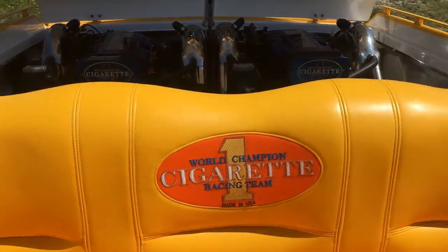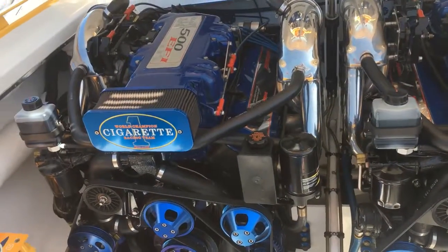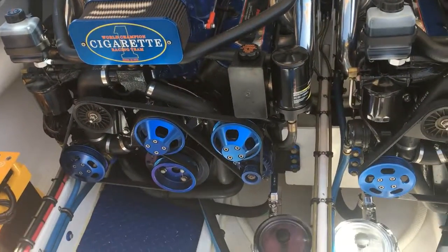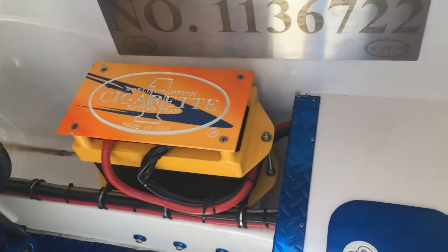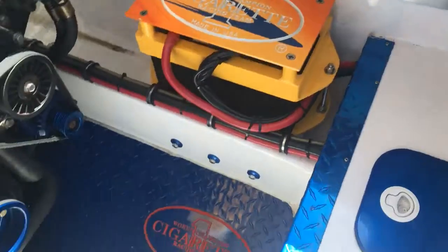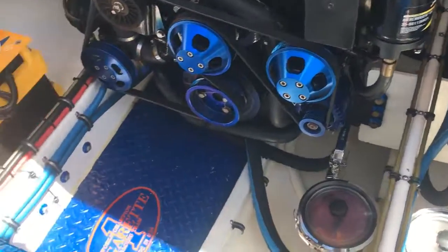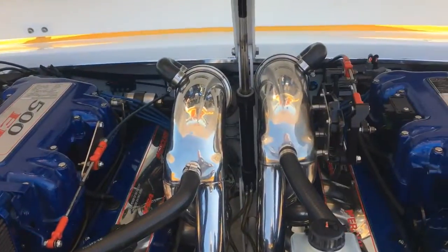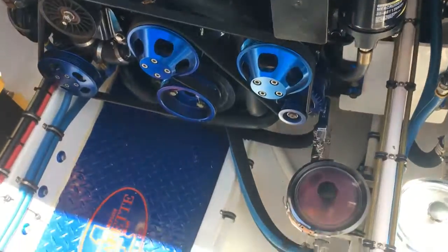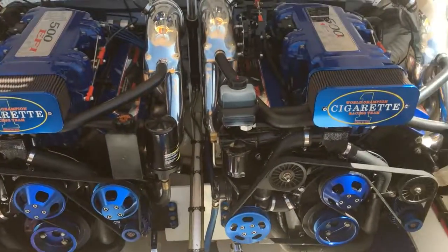There's your hatch going up. You got the Twin 500s. Very nicely finished with a lot of the cigarette emblems decked out. It's really cool. Really nice looking boat, so let me know.